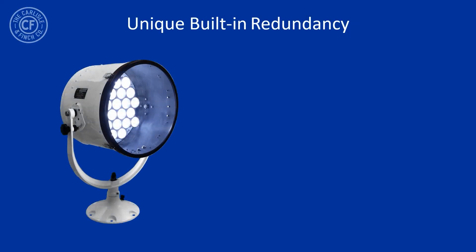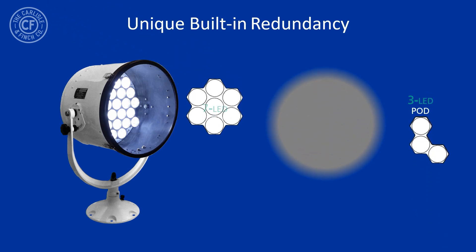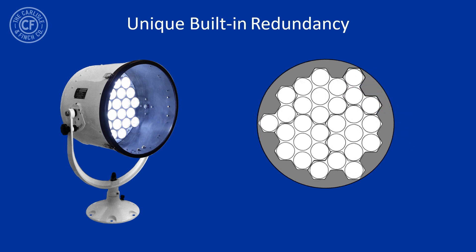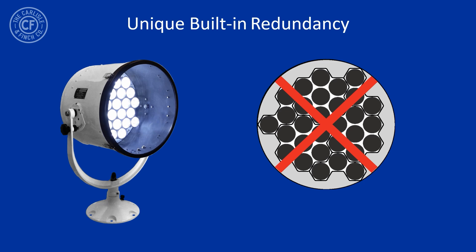The redundancy is built on a modular design consisting of a 7-LED pod and a 3-LED pod. For example, the 19-inch model consists of three 7-LED pods and three 3-LED pods, each powered by their own electronic board. But if a board fails, only one pod goes out, allowing a bright beam to still be projected by all the other pods. Other manufacturers have a single board powering all the LEDs, so that when it fails, the entire searchlight goes out.